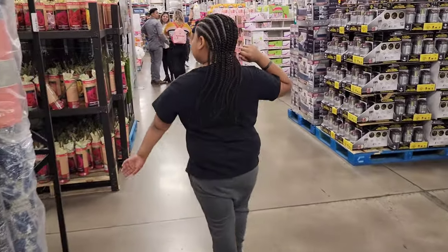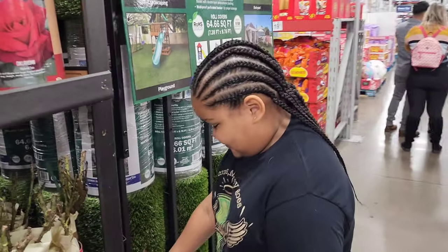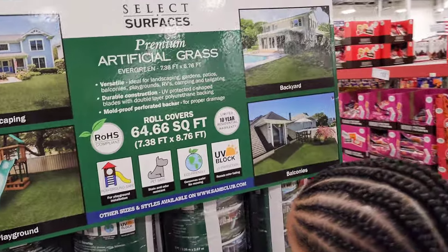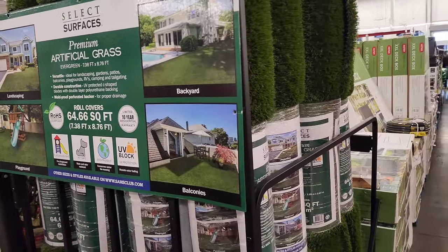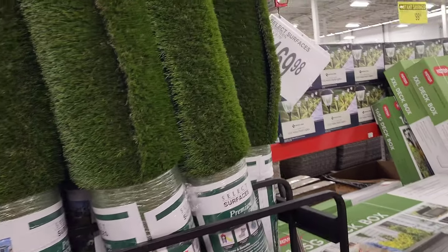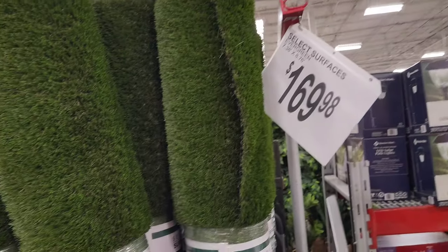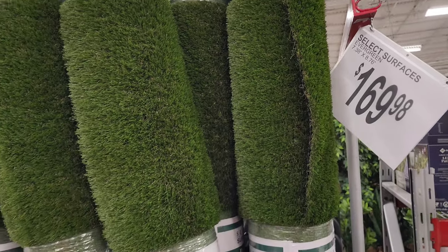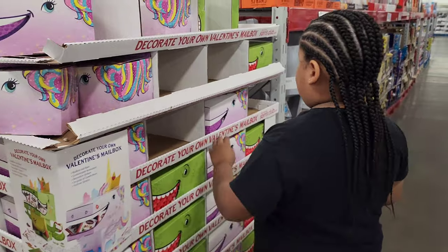We do need this in our backyard — they got the fake artificial grass. It's UV blocking and playground safe. It doesn't have a price on it right here, but over there it's $169 per row and it's 7.38 feet by 8.76 feet.